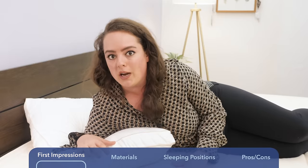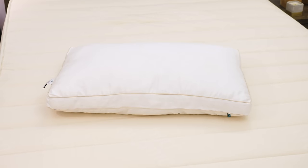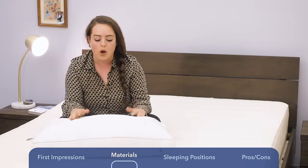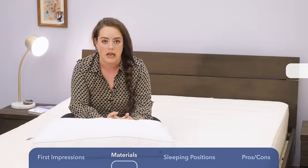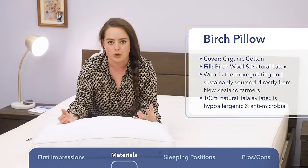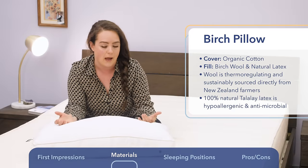Let's take a close examination of what exactly those materials are. Starting with the cover fabric, it is made from 100% organic cotton, which is why it feels so soft and breathable. Because it's certified organic, it guarantees that no genetically modified cotton seeds were used, and the fabric has been tested for harsh chemicals, synthetic pesticides, and things like that.